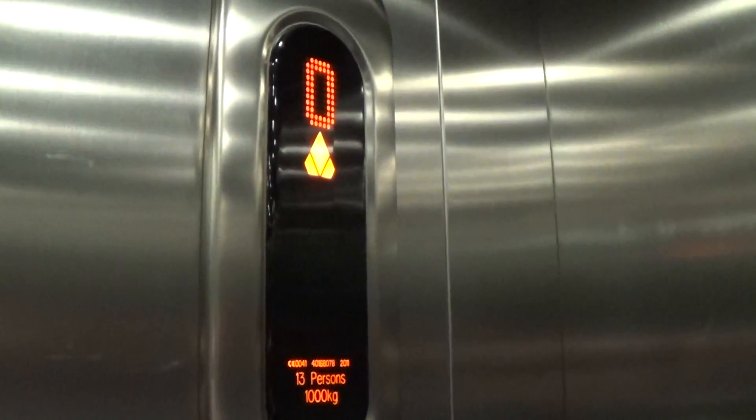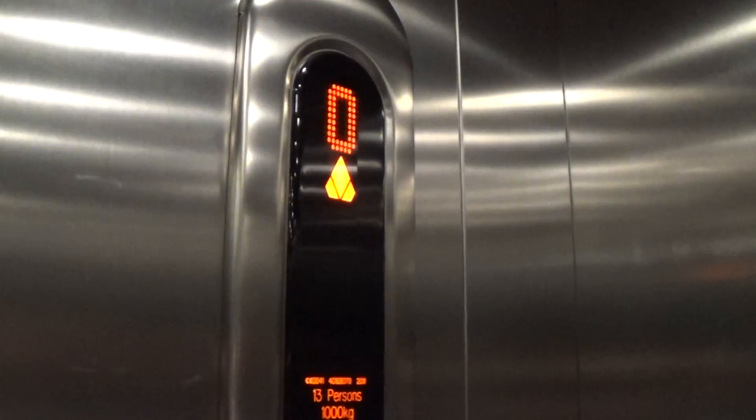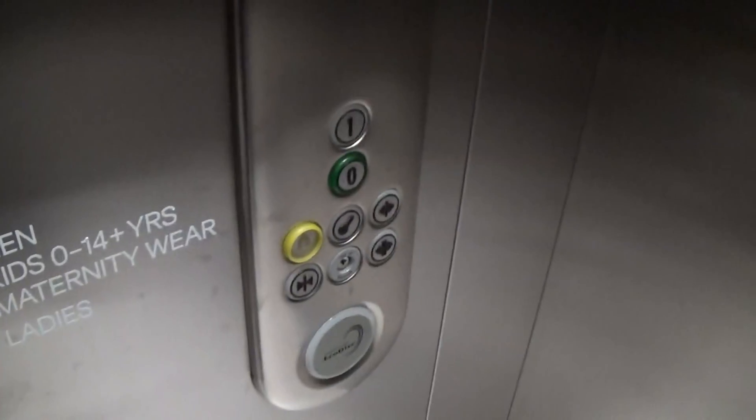Here it is. Let's go to 1. Here we go. Capacity: 1,000 kilos, 30 persons, built in 2011. Here we are at 1.